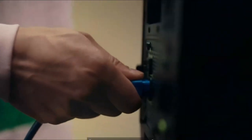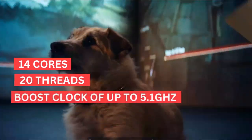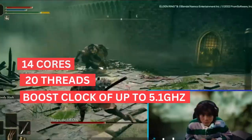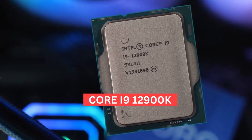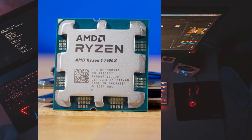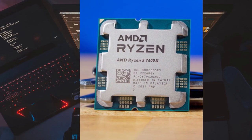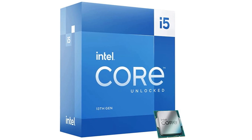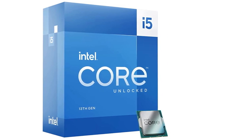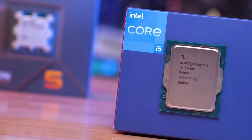The main highlight of this build is the Intel Core i5-13600K — a beast of a processor with 14 cores, 20 threads, and a boost clock of up to 5.1GHz. In terms of performance, it's on par with last generation's Core i9-12900K and easily beats or matches the Ryzen 7 7600X in games. It's the value king right now for mid-range processors, and you'd be hard-pressed to find something that performs better at this price. It's also quite good for productivity workloads, thanks to its 14 cores.